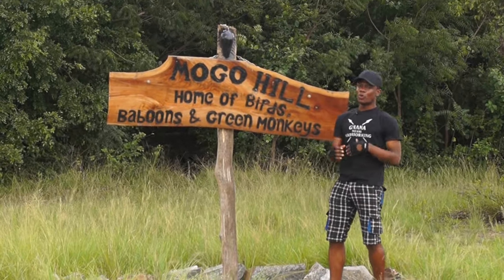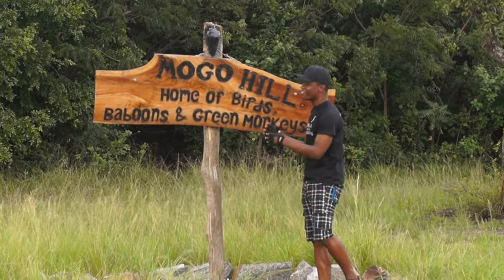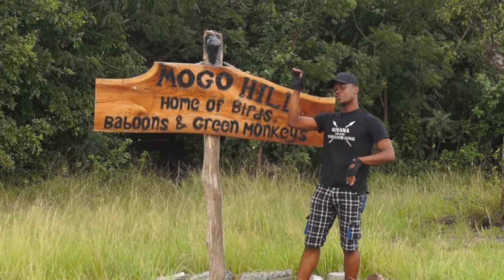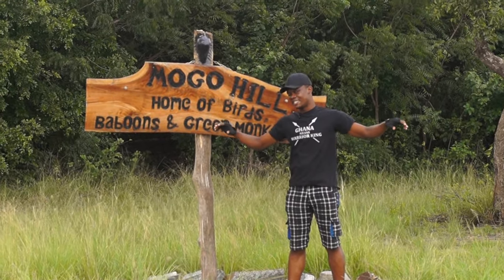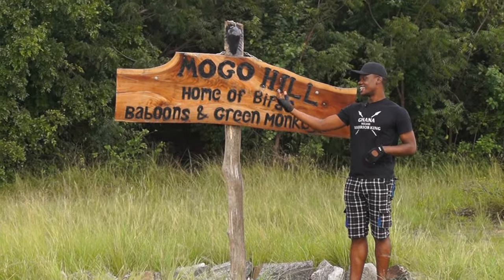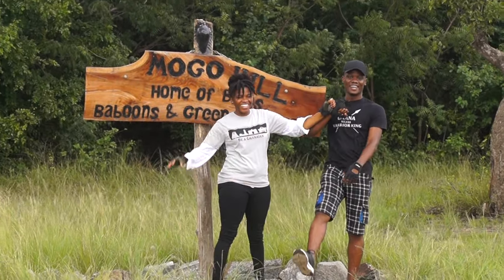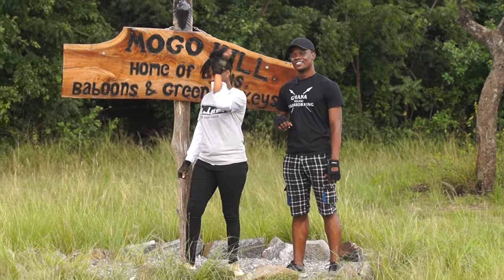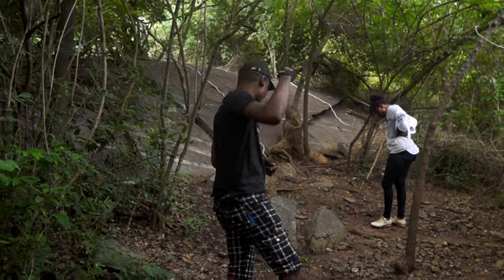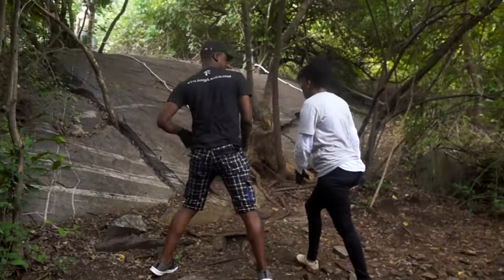Hello ladies and gentlemen, welcome to the Mogul Hill, the home of birds, baboons, and green monkeys. We are climbing to the top to enjoy the panoramic view of the community. I'm doing this with Latz — welcome! Hi everyone, join us in this adventure. Let's go, Latz! Okay, ladies first.